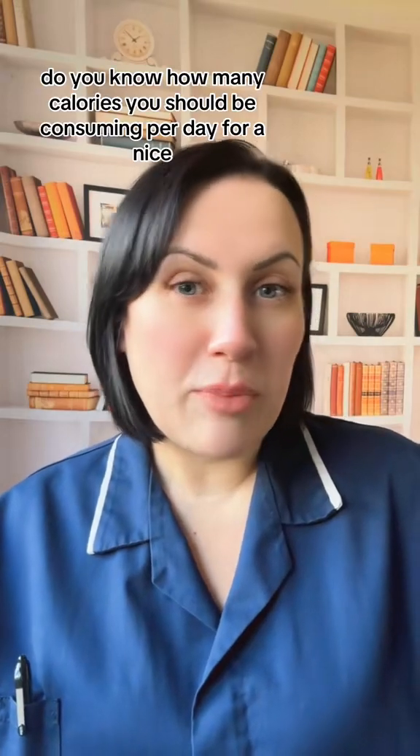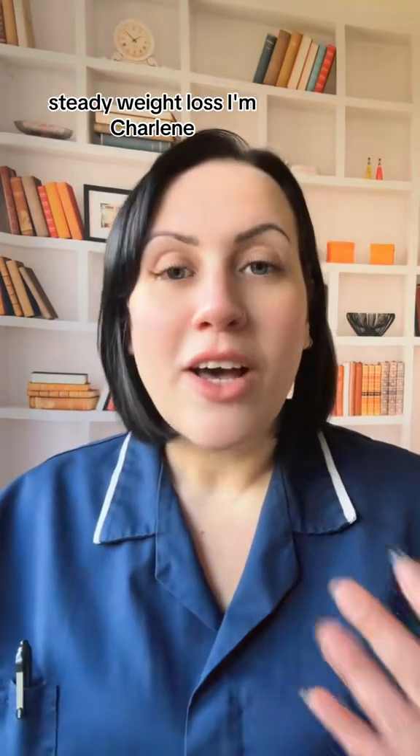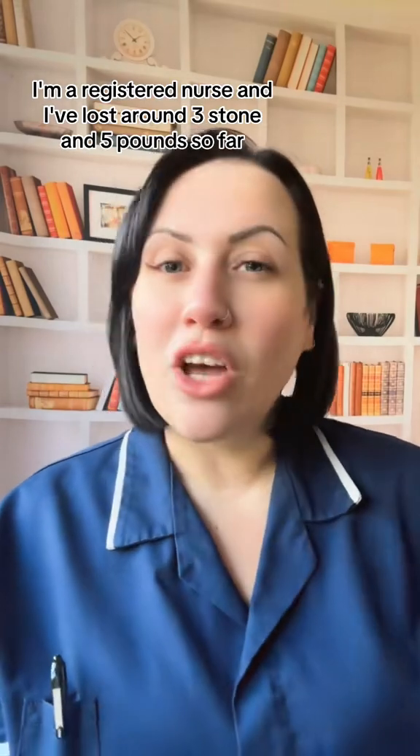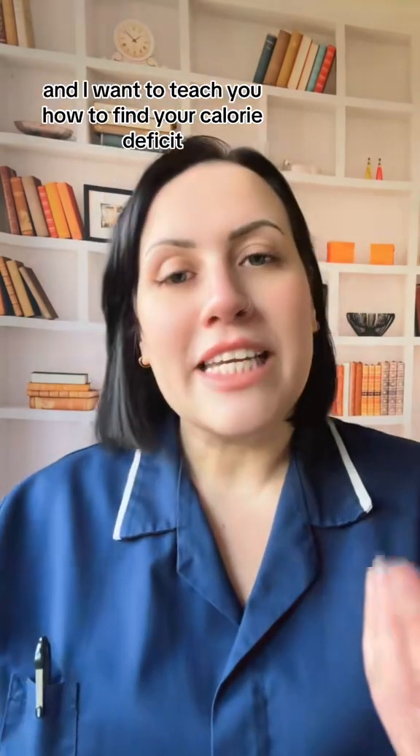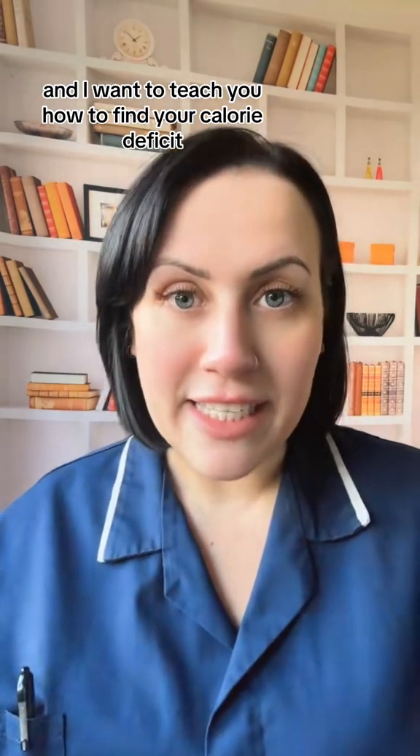Do you know how many calories you should be consuming per day for a nice steady weight loss? I'm Charlene, a registered nurse, and I've lost around three stone and five pounds so far. I want to teach you how to find your calorie deficit. At Medicspot, we're here to educate you and offer you support.